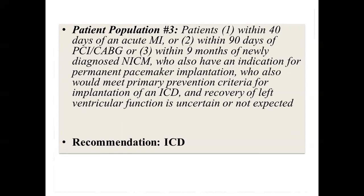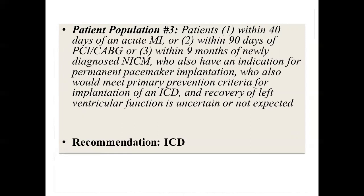Average EF improvement with CABG is very small — only about five percentage points. So CABG alone is unlikely to normalize a very low EF. But with AVR for severe aortic stenosis, you might see large EF improvement. The decision depends on whether the dominant etiology is ischemic or valvular.